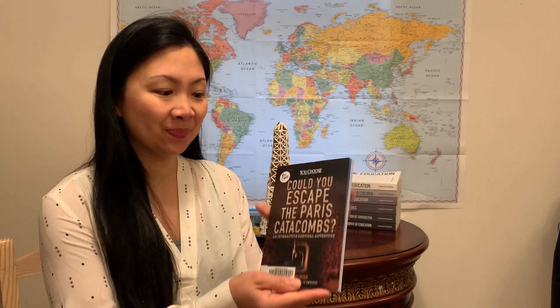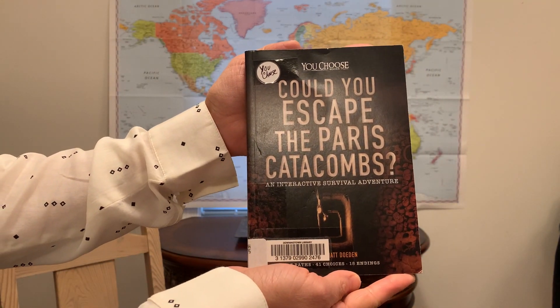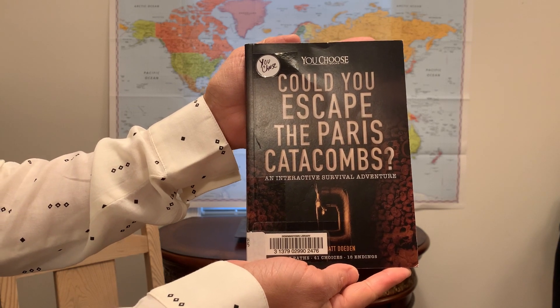Hi friends, this is Geography Girl Jamie with Around the World in Homeschool Days. Today I want to share with you a book that my third graders really enjoyed. We used this to learn about the catacombs that run underneath the city of Paris. This is called You Choose Books, Could You Escape the Paris Catacombs?